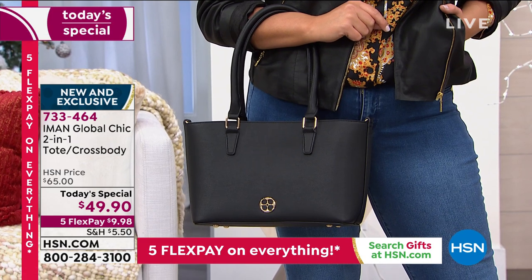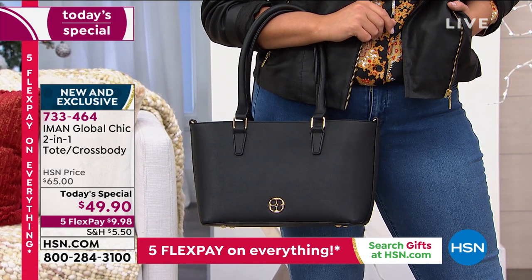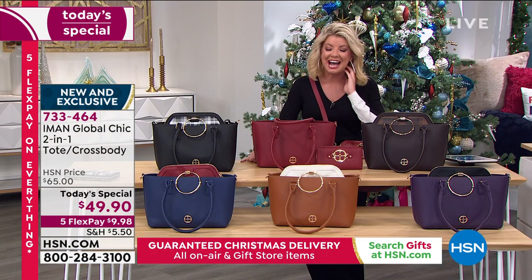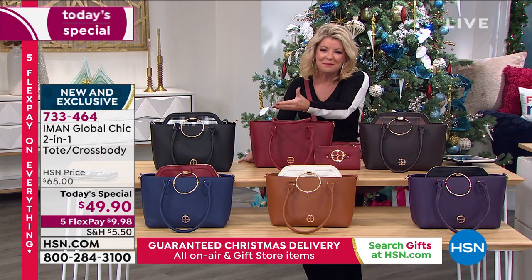We are so busy right now. In fact, we have Pamela who is calling in and joining us from Maryland. Welcome, Pamela — thank you so much for taking the time. You're live on the air with Lynn and the wonderful Iman. Were you able to get the Today's Special?